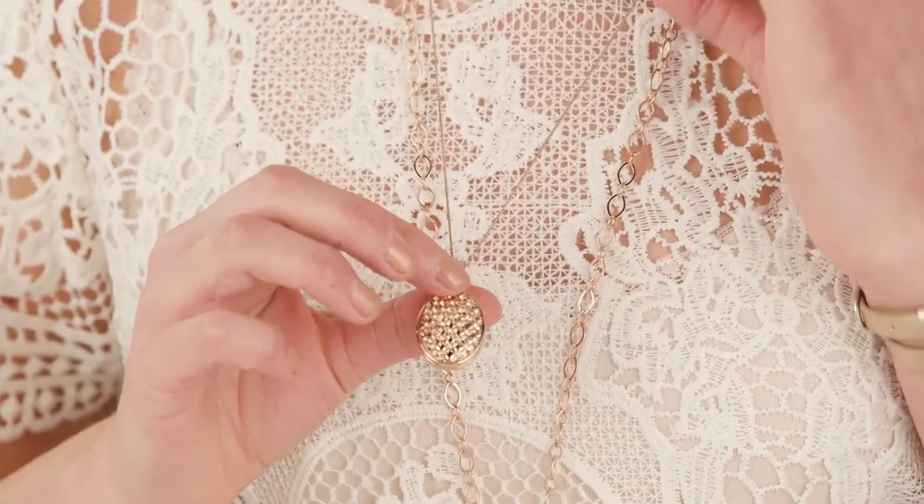The wish and gratitude lockets do not come with a chain, but we absolutely love them with our new ball station chains or with our current core chain for a delicate look.